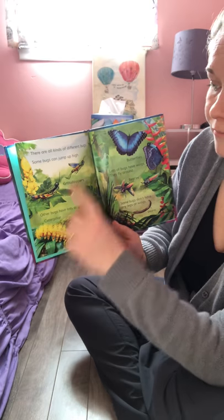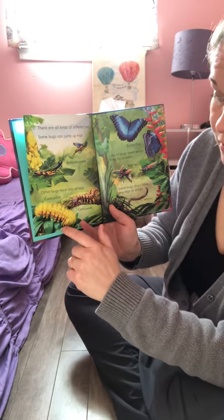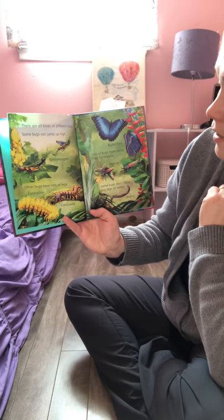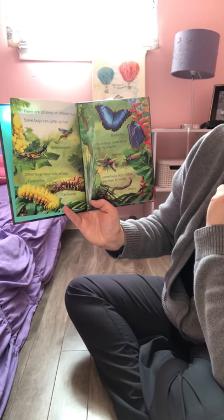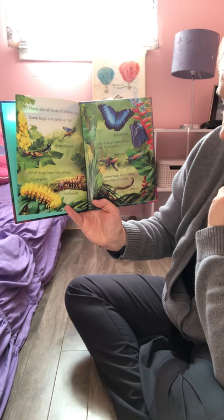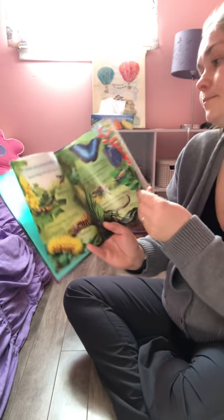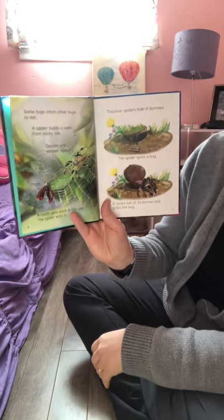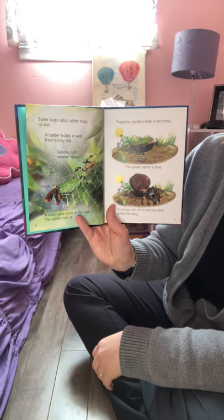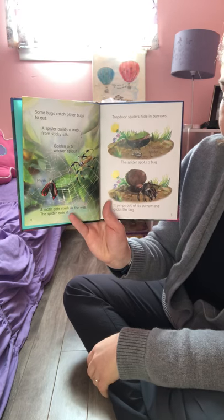There are all different kinds of bugs. Some bugs can jump high — grasshoppers. Other bugs have lots of legs — caterpillars, centipedes. Lots of bugs have wings and they fly around. Some bugs don't have any legs or wings.